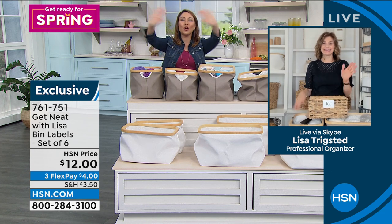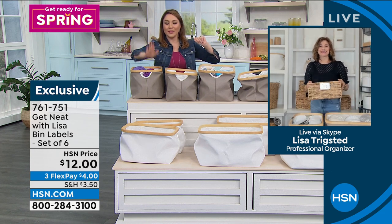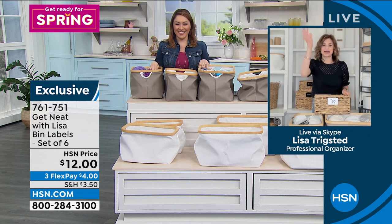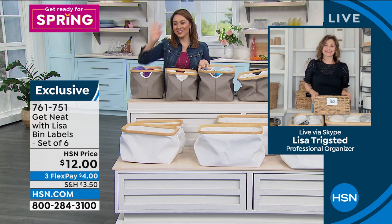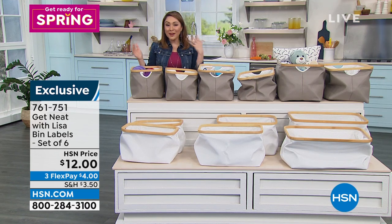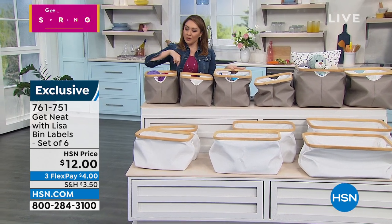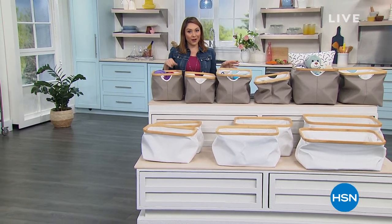Lisa, thank you so much. We'll all follow you on Instagram — Get Neat With Lisa. She'll teach you all the tips and tricks. I'm not done — I've got so much more organization for you. I hope you picked up a few pieces. Stay with us — I think we have Origami right after the break.